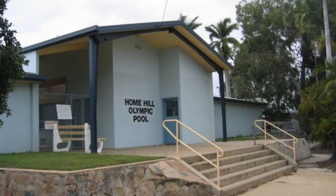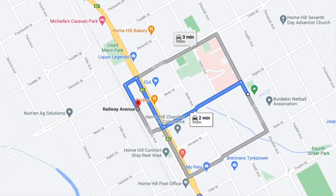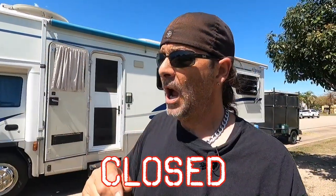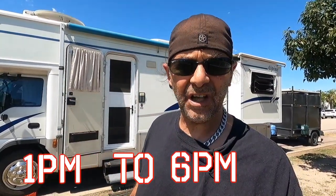It's a two-minute walk to a pub, two and a half minutes to a fish and chip shop. There's also a swimming pool here — it's called Home Hill Olympic Pool, probably around a 15-minute walk or five-minute drive. They're open from 5 a.m. to 9 a.m., then they close for maintenance, and then the next session is open from 1 to 6 at night.